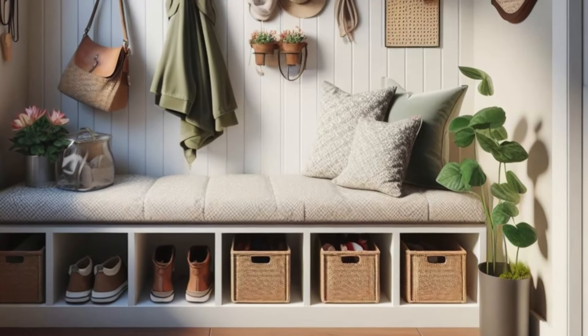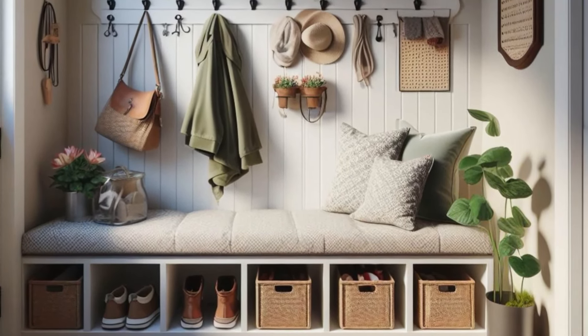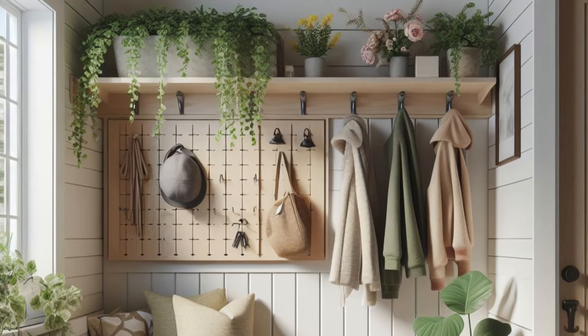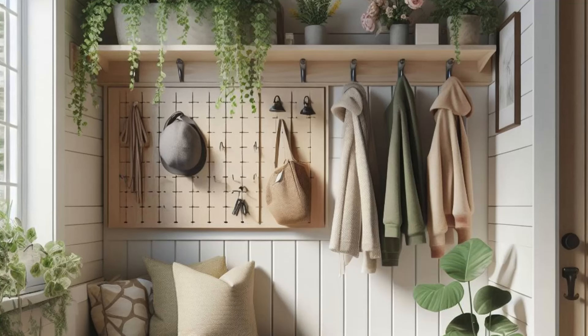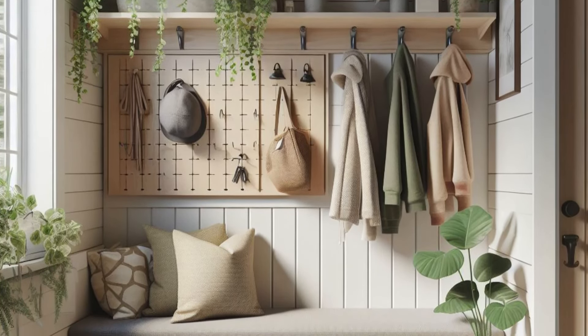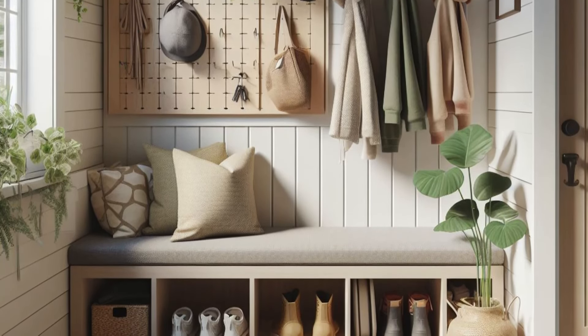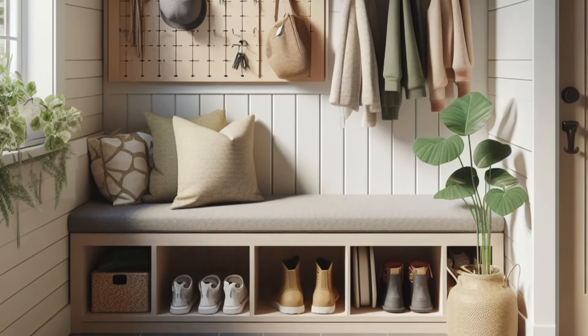Add warmth and style with a decorative rug that welcomes guests into the space with its cozy charm. Enhance the ambience with a hanging planter filled with trailing vines or flowering plants, infusing the entryway with a vibrant pop of color and natural beauty. With its thoughtful design and inviting atmosphere, your small entryway becomes a functional and stylish introduction to your home.